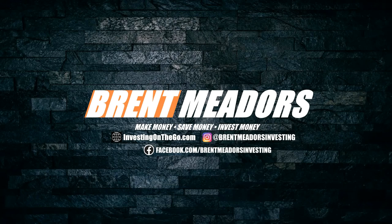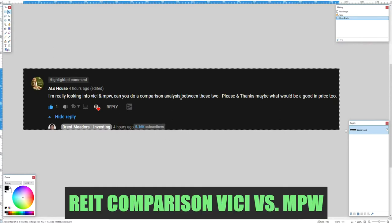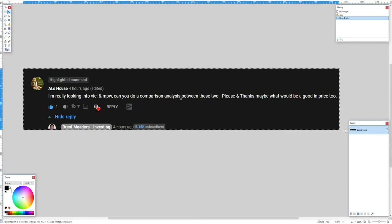Hello everyone and welcome to the channel, my name is Brent. In today's video we're going to cover a question that was asked in the comments section — Al's House asked us to do a comparison between VICI and MPW, these are two real estate investment trusts: VICI being VICI Properties Inc and MPW being Medical Properties Trust.